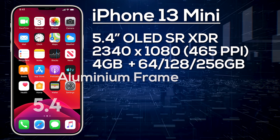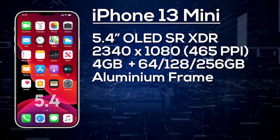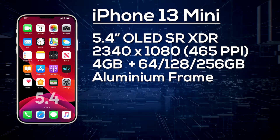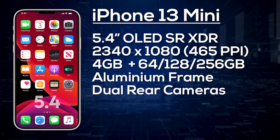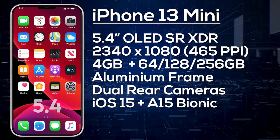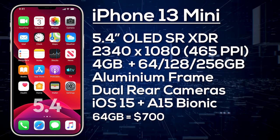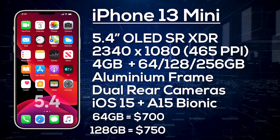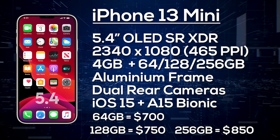We're expecting an aluminium frame to reduce cost, with the body looking similar to that of the Pro models. The iPhone 13 mini will come with dual cameras on the rear — a 12-megapixel wide angle and a 12-megapixel ultra-wide — and will ship with iOS 15. Pricing is expected at around $700 for 64GB, $750 for 128GB, and $850 for 256GB.